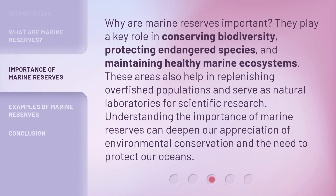Why are marine reserves important? They play a key role in conserving biodiversity, protecting endangered species, and maintaining healthy marine ecosystems. These areas also help in replenishing overfished populations and serve as natural laboratories for scientific research. Understanding the importance of marine reserves can deepen our appreciation of environmental conservation and the need to protect our oceans.